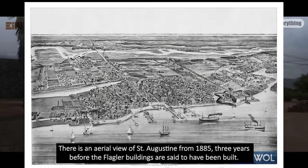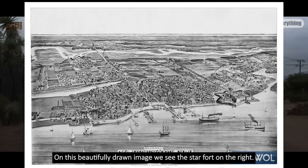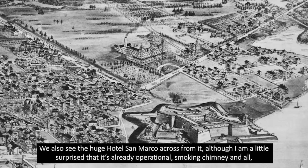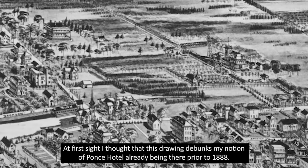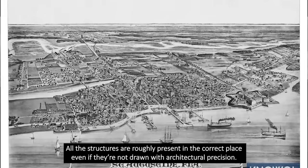There is an aerial view of St. Augustine from 1885, three years before the Flagler buildings are said to have been built. On this beautifully drawn image, we see the star fort on the right. We also see the huge Hotel San Marco across from it, although I'm a little surprised it's already operational — smoking chimney and all — considering it was supposed to have been built in the year the map was published. At first sight, I thought this drawing debunked my notion of the Ponce Hotel already being there prior to 1888, but I had misread the map once again.